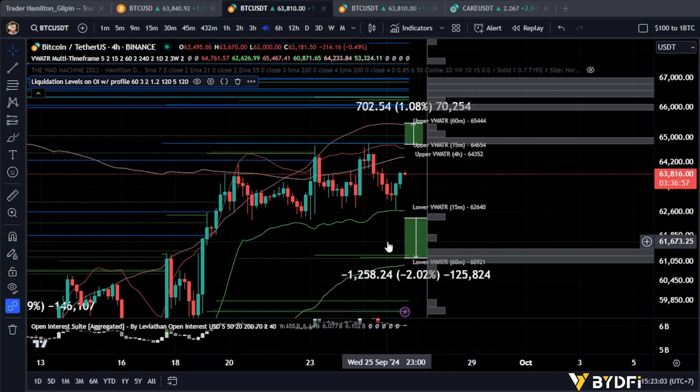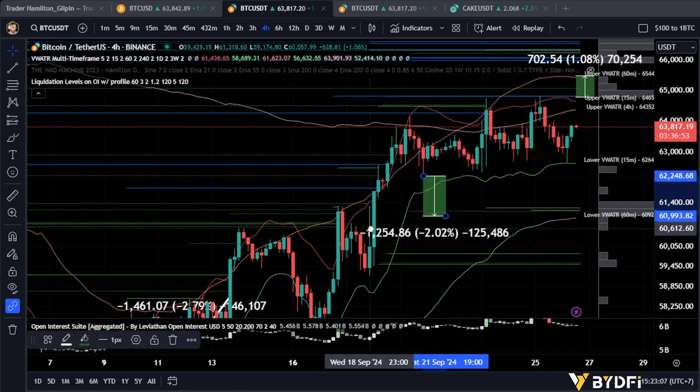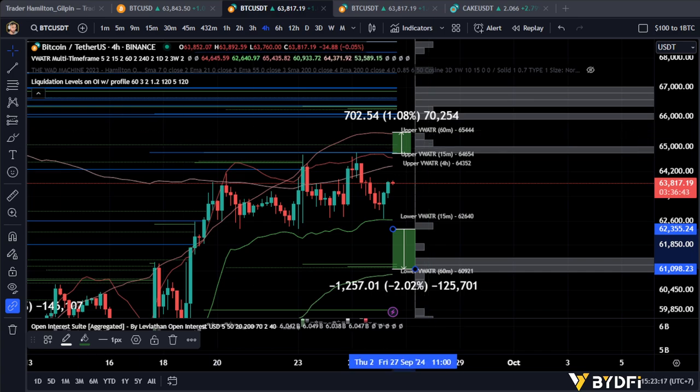What we're gonna look for here today is pretty much the same trade we targeted previously. We're still inside this range, so nothing's changed. What we're looking for here is super simple — we're just looking to break the high. If we break this high, then we're looking for a 1% trade up to the 60 minute volume weighted ATR band.